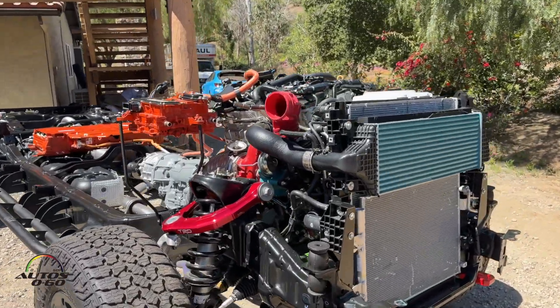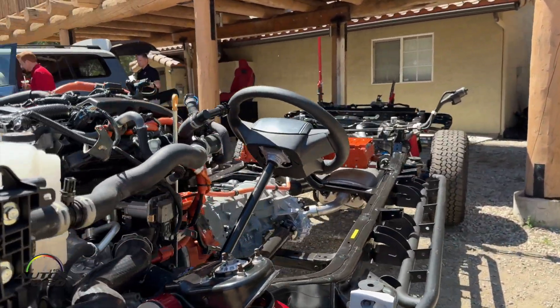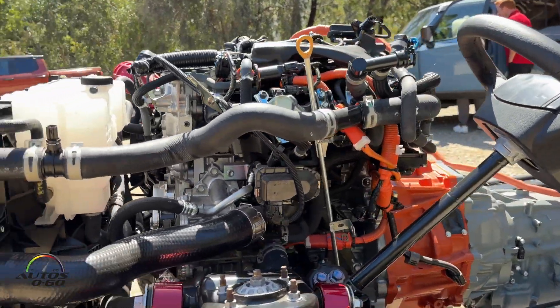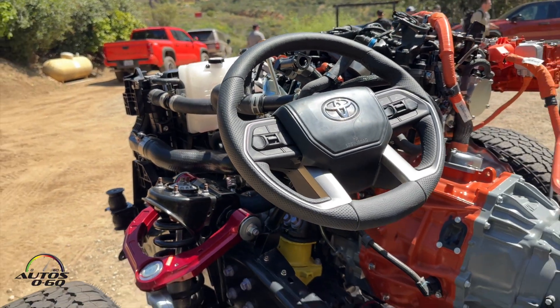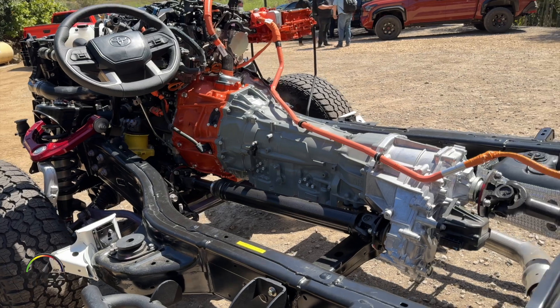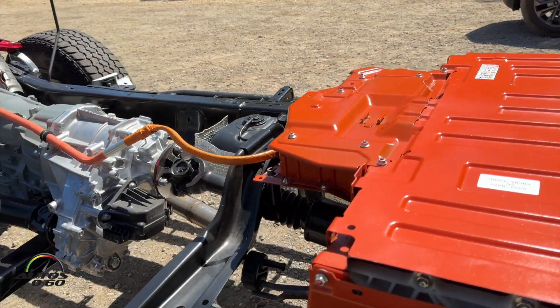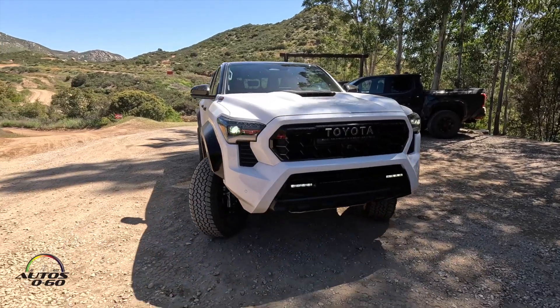Today we're here to talk about the final piece of this puzzle: our new i-Force Max, our hybrid powertrain. This is our most premium powertrain, featuring 326 horsepower and 465 pound-feet of torque, accomplished using the same L4 turbo and eight-speed transmission. The secret in between is an electric motor generator, which gives us that additional peak power and electric assist.